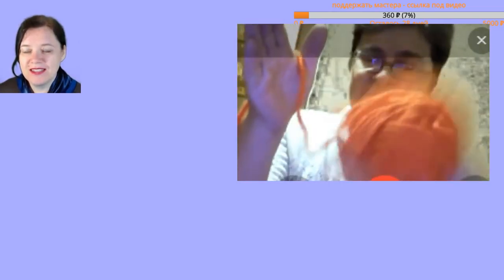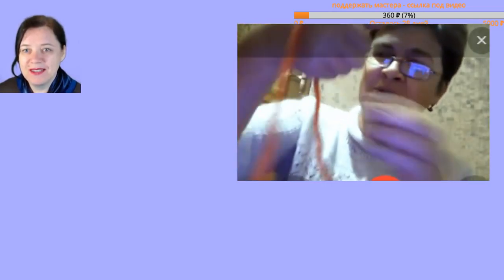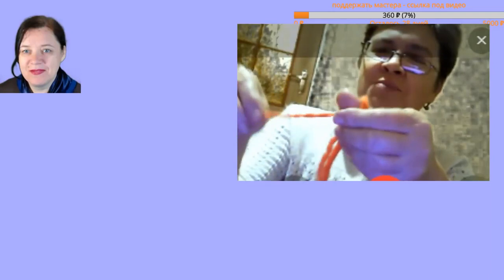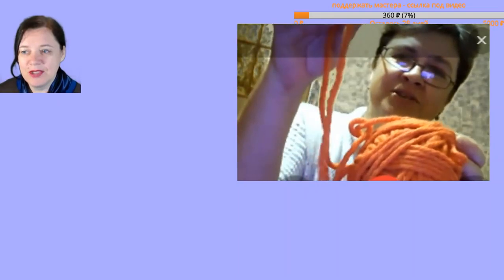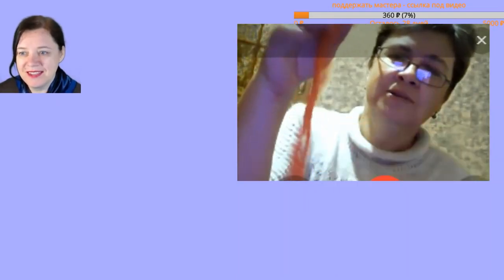I need about 140 grams for the hat. Maybe we'll weigh it now. So here it winds up in two threads — in two strands. You can unwind further. In four strands, then — yes, all done.